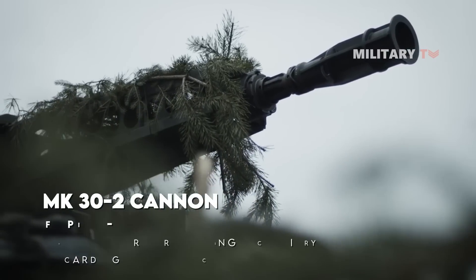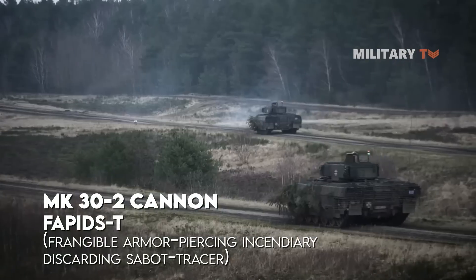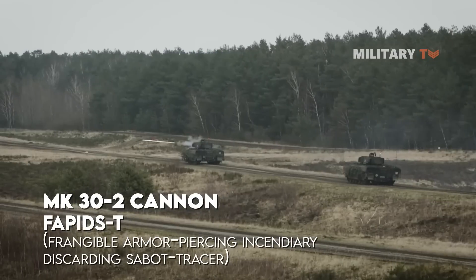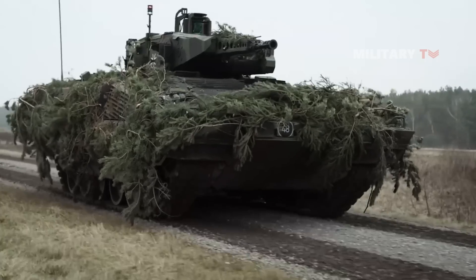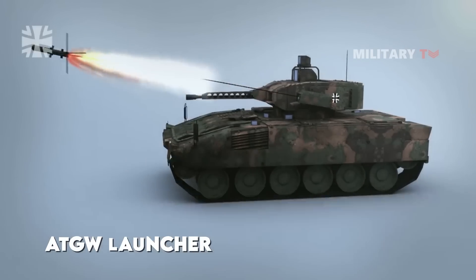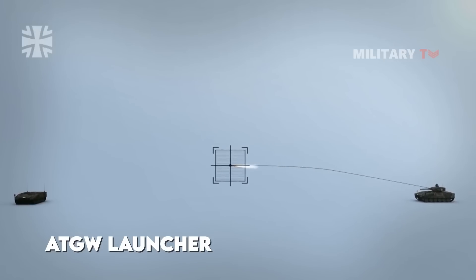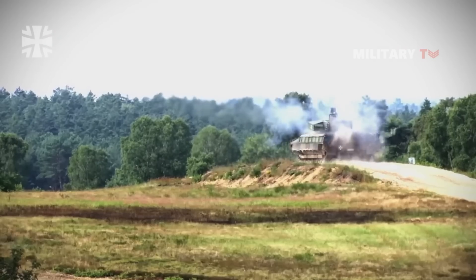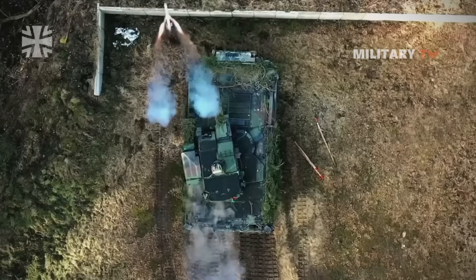The MK-30 cannon also fires the FAPIDS-T — frangible armor-piercing incendiary discarding sabot tracer — round, which is used against both hard and soft targets. This vehicle is also armed with an anti-tank guided weapon launcher from Spike variants, as Eurospike proposed the Spike LR fire-and-forget anti-tank missile to the German Army as a guided missile system to arm the Puma.